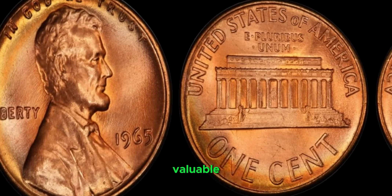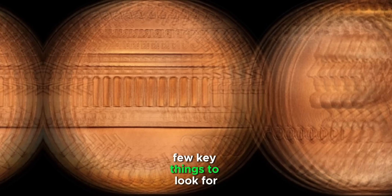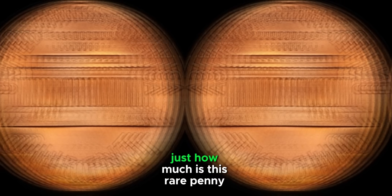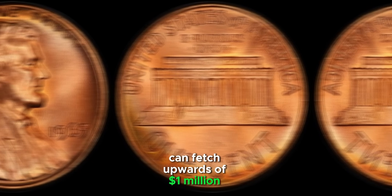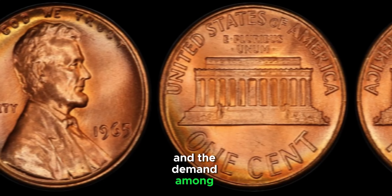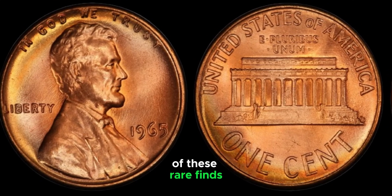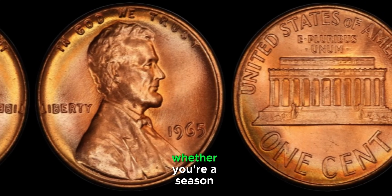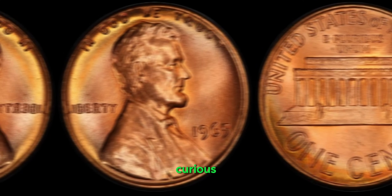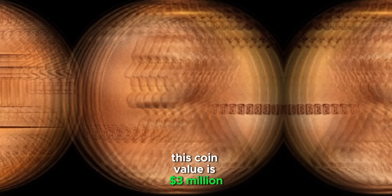One of these rare 1965 pennies can fetch upwards of a million dollars at auction, depending on its condition and the demand among collectors. Coin collecting communities are buzzing with tales of these rare finds bringing in life-changing sums of money. Whether you're a seasoned collector or just curious, the world of rare coins is full of surprises. That penny in your pocket change could be worth a fortune. This coin's value is $3 million.